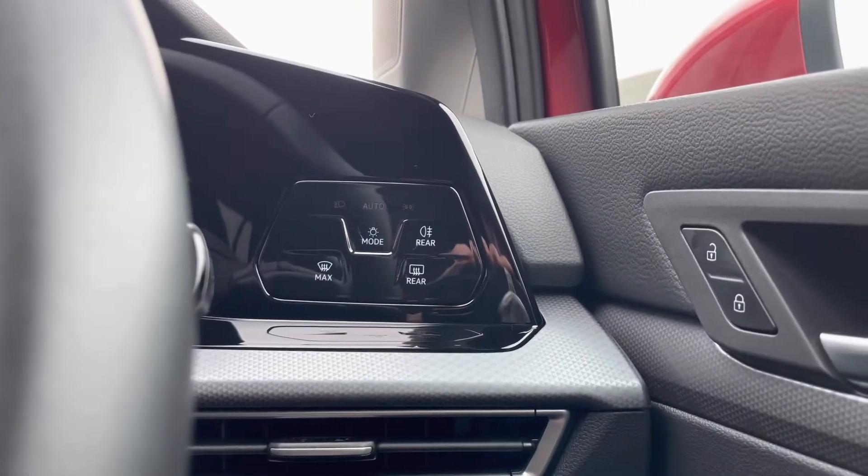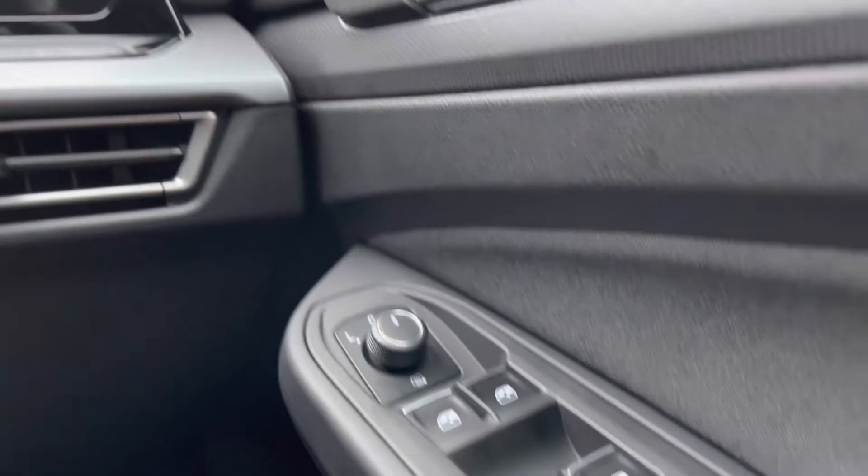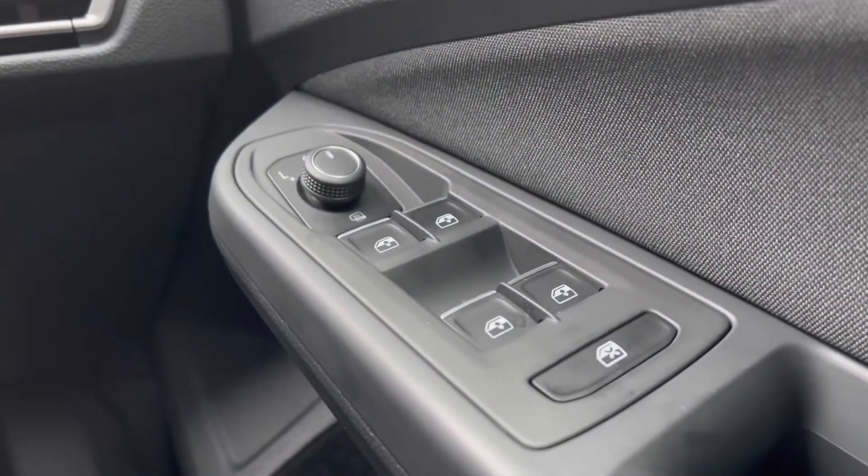To the right-hand side we have the controls for the automatic headlights, ensuring they're running at the correct times, alongside the central locking, wing mirror, and window controls on the driver's door handle.